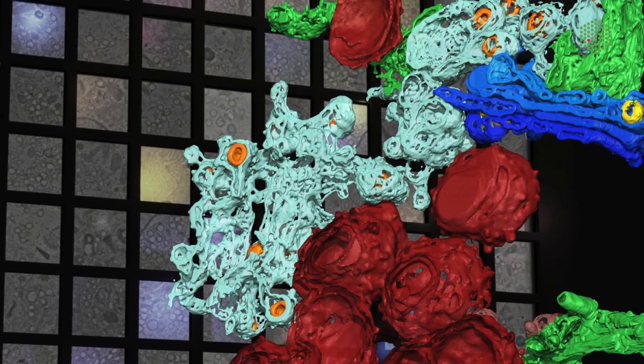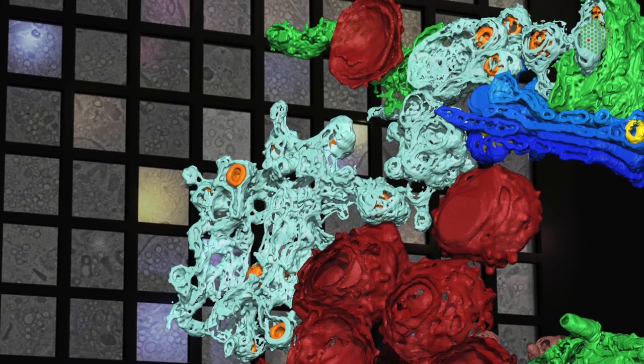In the facility we have developed a workflow that allows you to screen a large number of cells. With this workflow you can automate the acquisition, so you can achieve thousands of images.